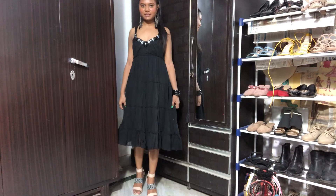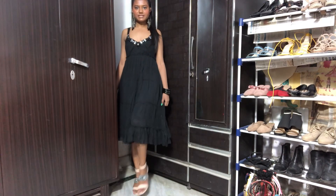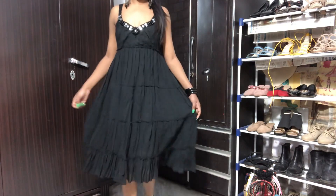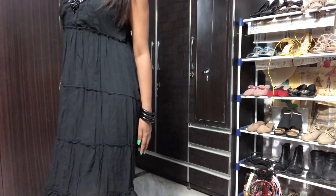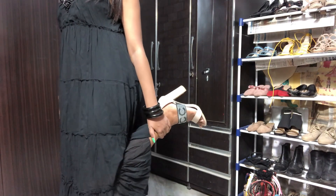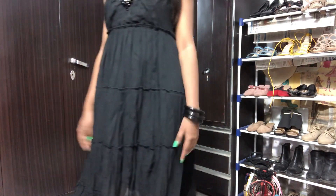I hope you can see the entire look. I'm wearing the same shoes as in my previous video — let me show you the shoes. I wore the same shoes as in my previous video.